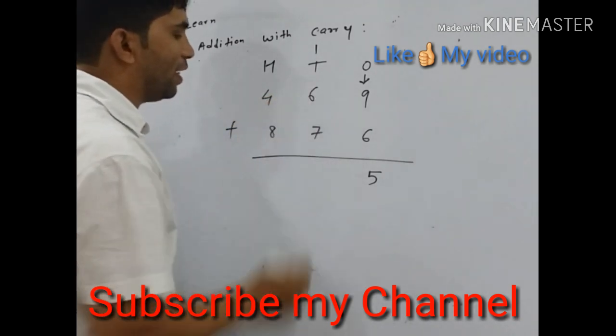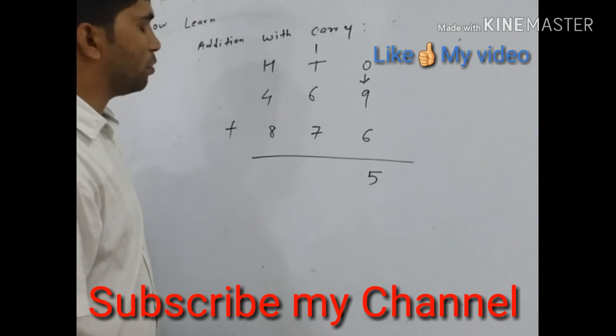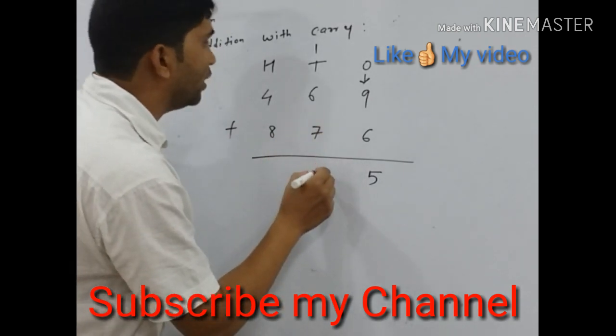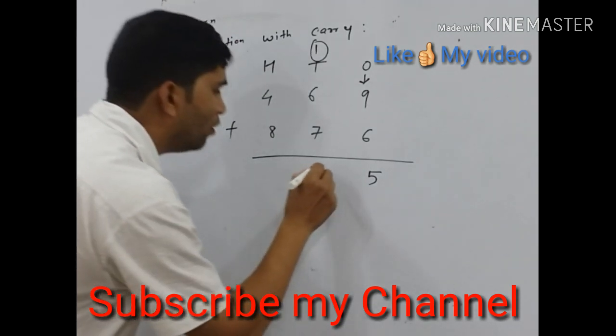Next is the tens place number. We add 6 with 7. 6 plus 7 is 13, and with one carry, 13 plus 1 equals 14.